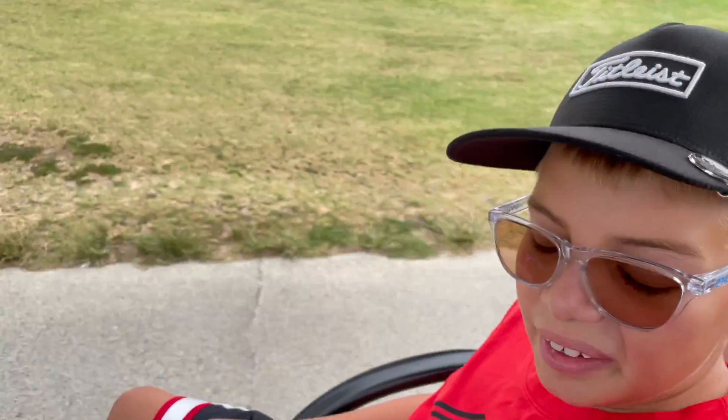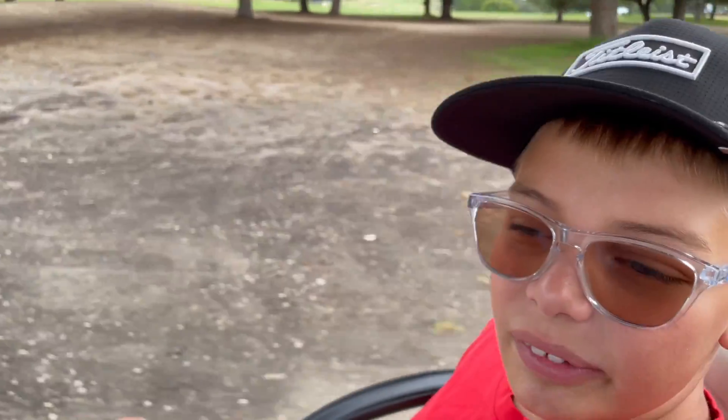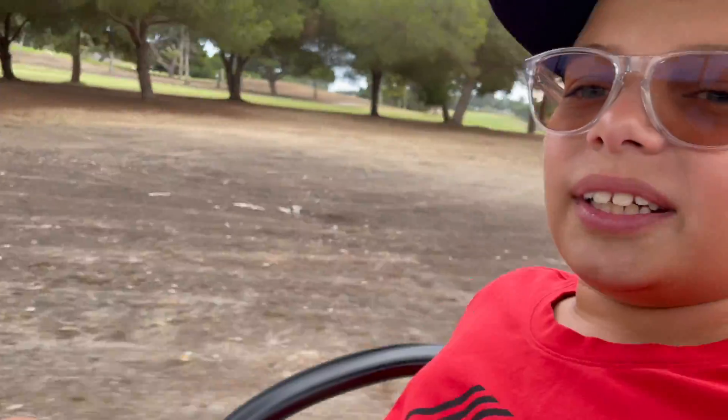I just hit my drive. It wasn't the best — it was a little left, and then it died off to the end. So I'm going to try to chip on. This is my 60 degree.